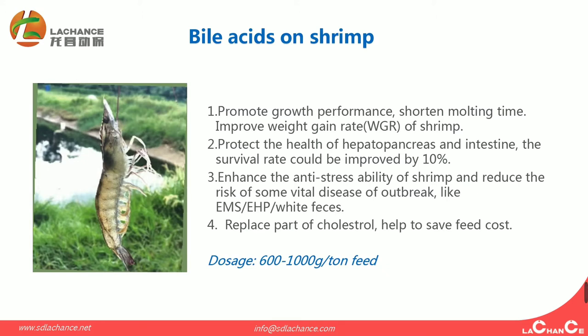The recommended dosage is 600g to 700g per ton of feed.